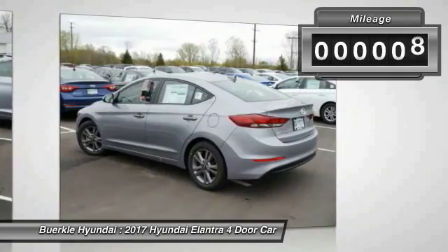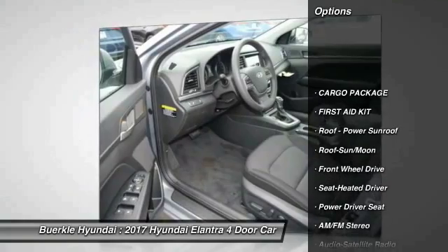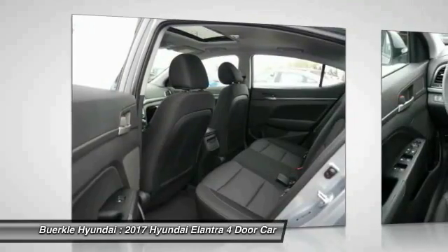This vehicle has less than 100 miles. Here are some of this vehicle's great options: anti-lock braking system, traction control, moonroof, air conditioning, and Bluetooth wireless data link for hands-free phone.